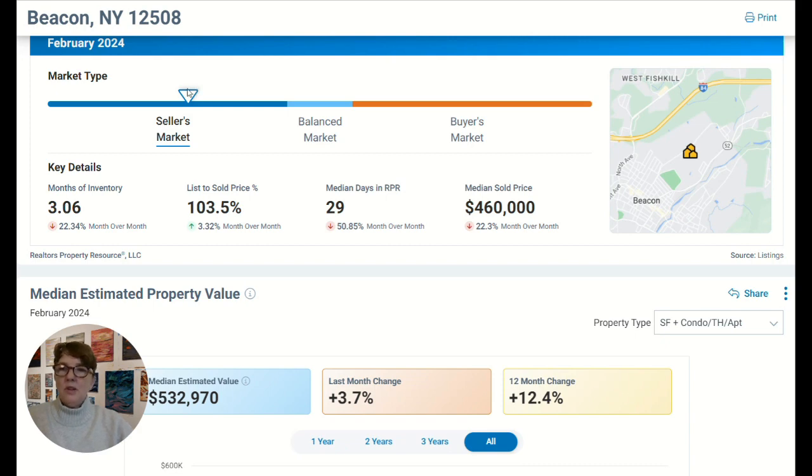As you can see from the little triangle above the bar at the top of the page, it is a seller's market. Normally, anything below six months is a seller's market. A balanced market would be six months, shown in the lighter blue area. A buyer's market is anything over six months of inventory, because the more inventory you have, the more houses there are for people to choose from and put offers on.